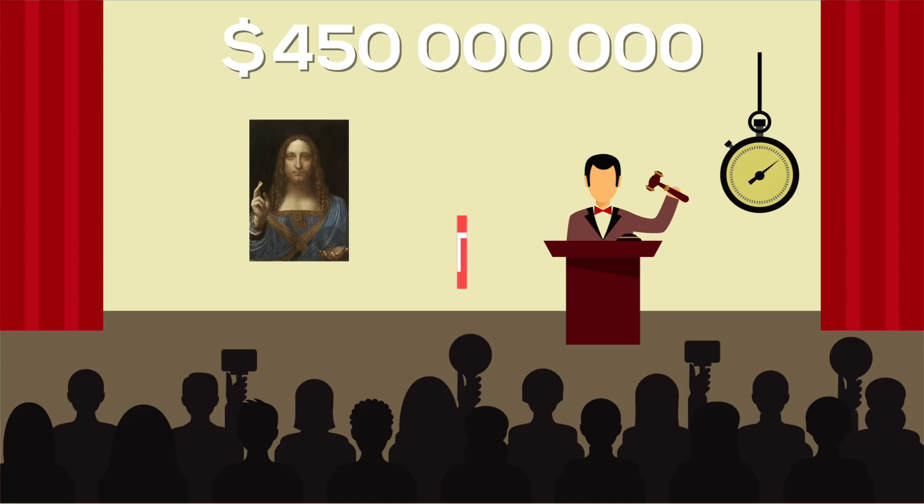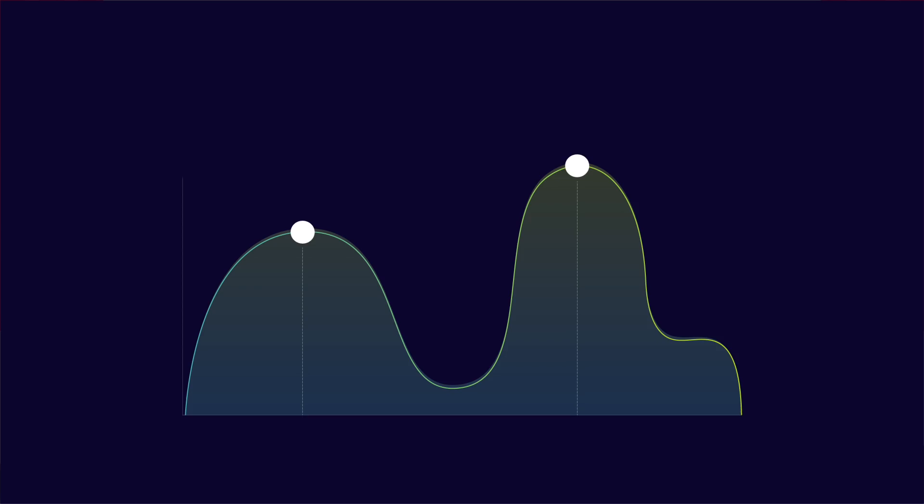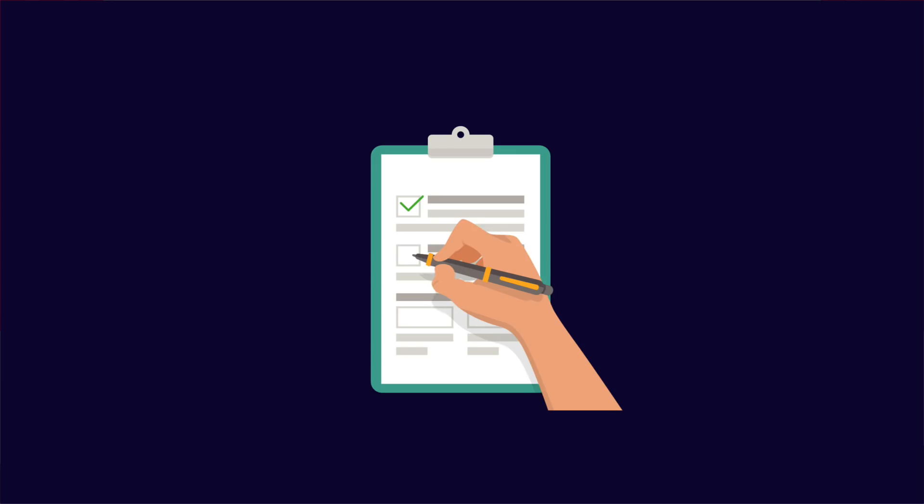But how did they come to that number? There isn't any specific mechanism to figure out how much exactly a painting should cost. However, there are certain factors that could possibly affect the price, that's why they are sold at auctions and whoever is willing to pay the most will take the painting home.